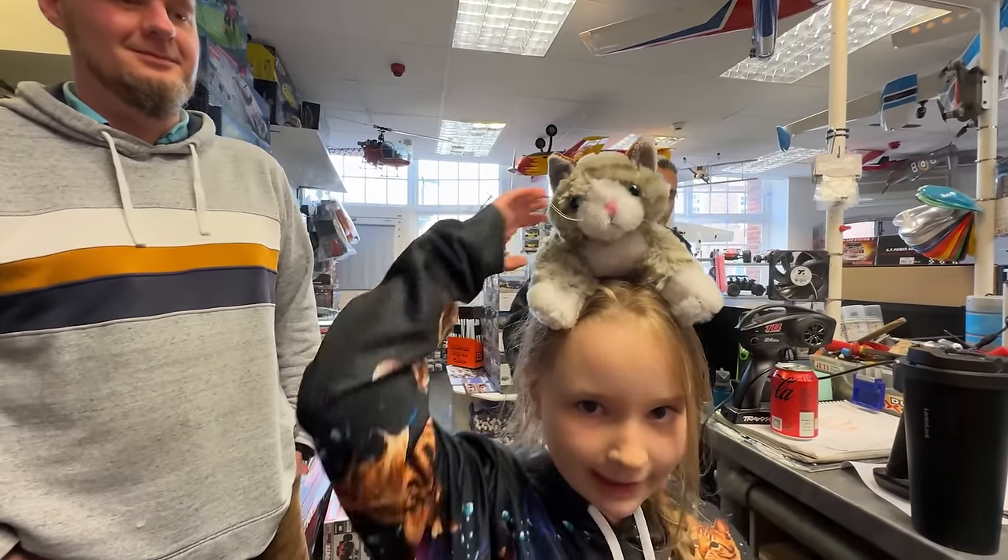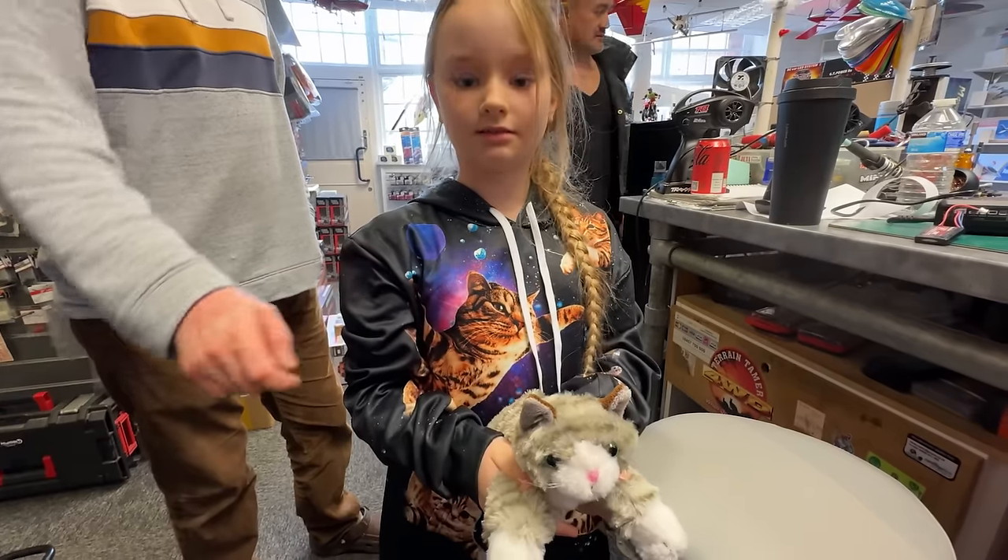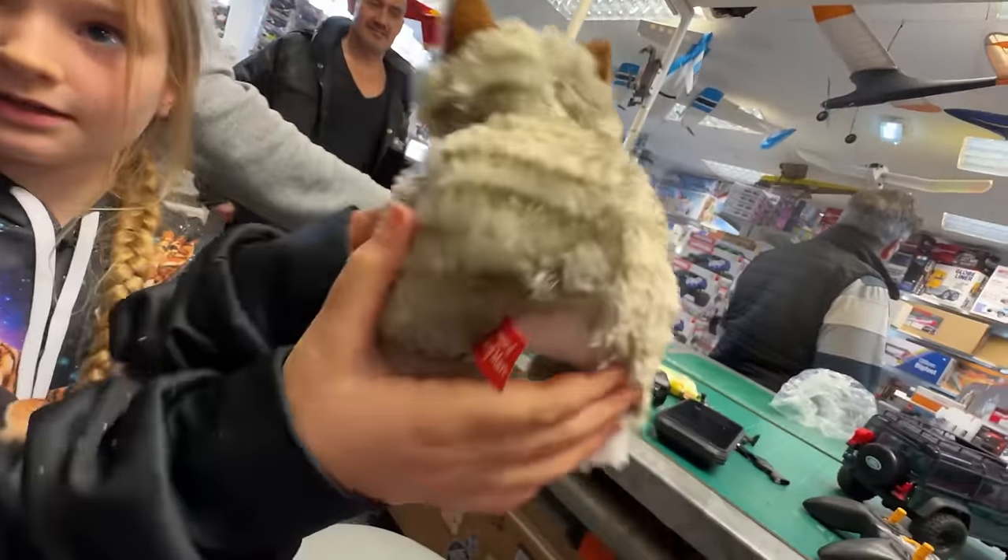Manx cat. That's a Manx cat, innit? Manxie. His name's Manx. Why is it called a Manx cat? Because it's Manxie — no tail.